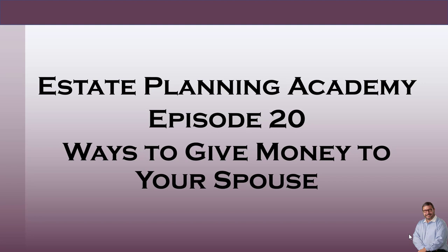Hello and welcome to episode 20 of the Estate Planning Academy. I'm your host Gary DeWitt, and this is the internet's most passionate show about estate planning. Today's episode is ways to give money to your spouse.